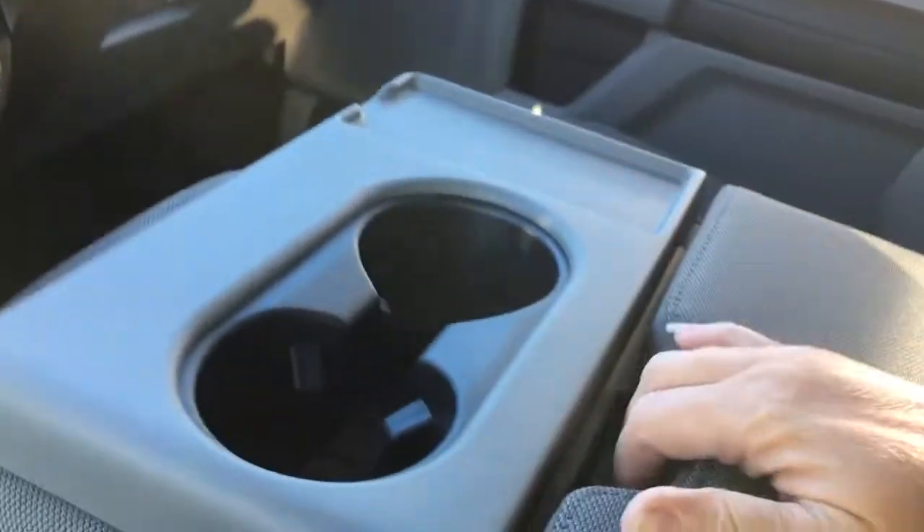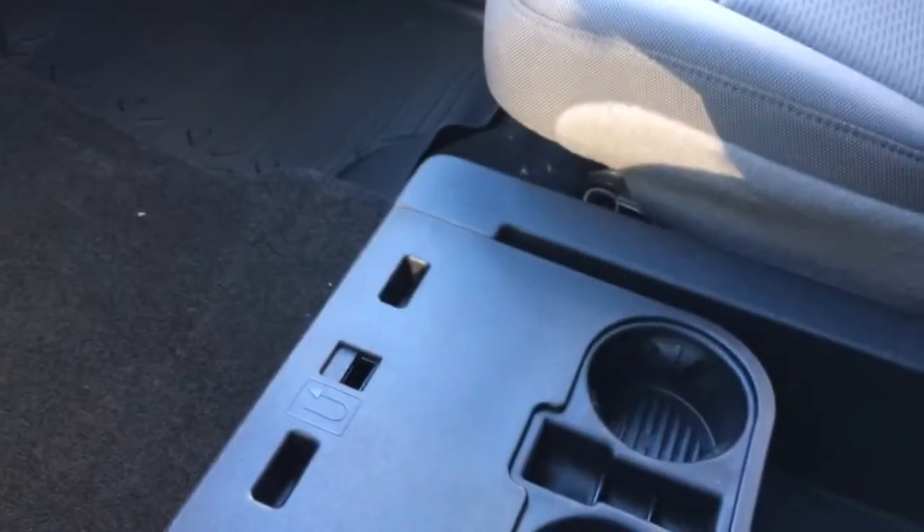Down below, a couple of USB and 12-volt outlets, and there's also a little bin there that you clip things in. A couple of cup holders, and in your armrest you can open up for more storage. You can flip this right up and you've got an extra seat. Down below, you've got more storage and a couple of cup holders you can flip right out.